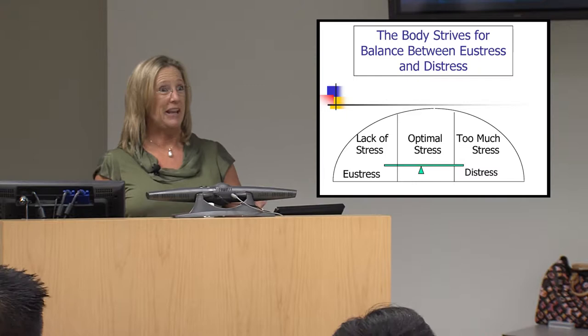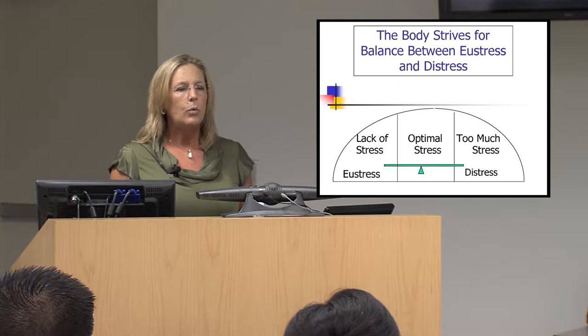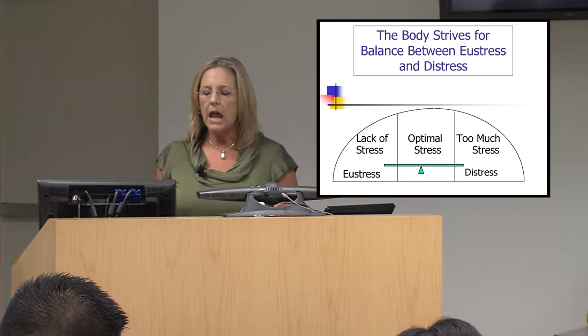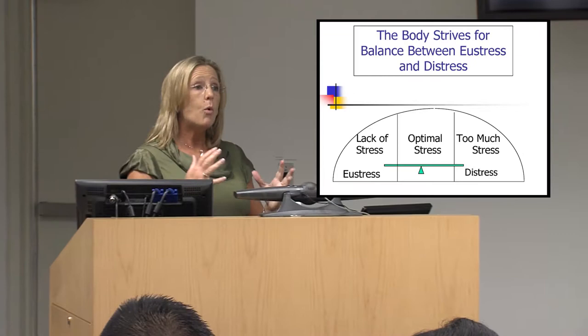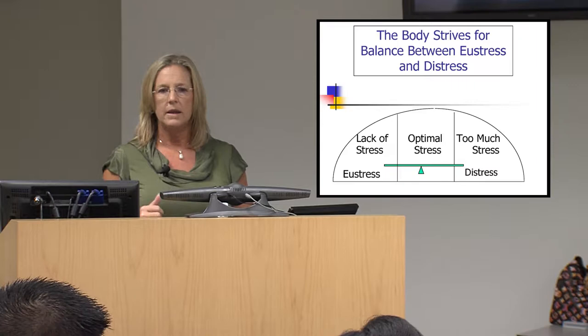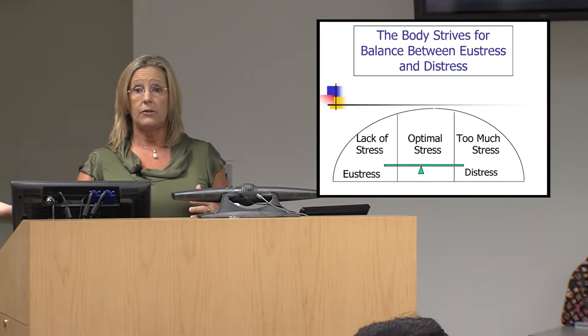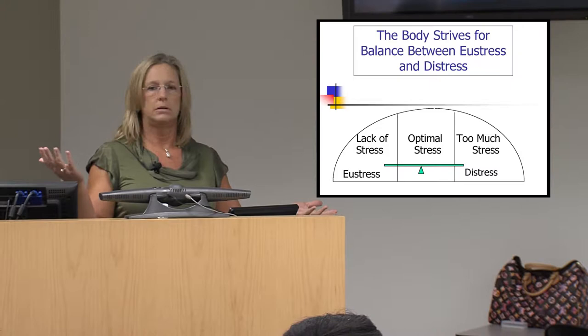If you have too little stress, your performance actually goes down — we've known about this for a long time with athletics. When a coach is in the locker room before a game, they're not meditating, they're pumping the team up, because they want that optimal stress level for peak performance. The balance in grad school is: how can I stay at the optimal stress level without going over into distress or burning out into lack of motivation?